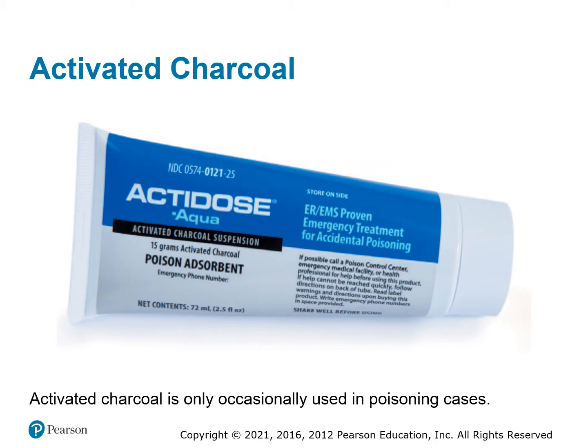Activated charcoal comes with many different names. It is charcoal that's been ground up and pulverized into a liquid form so that we can give it to our patients. It absorbs poisons in the body and helps keep the body from absorbing those poisons into the bloodstream.